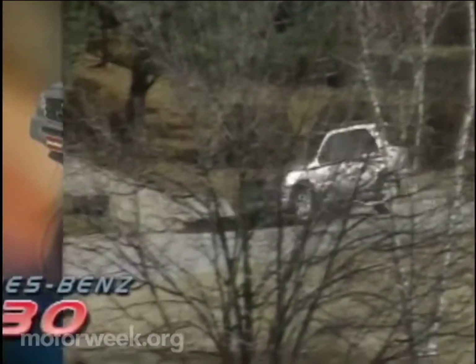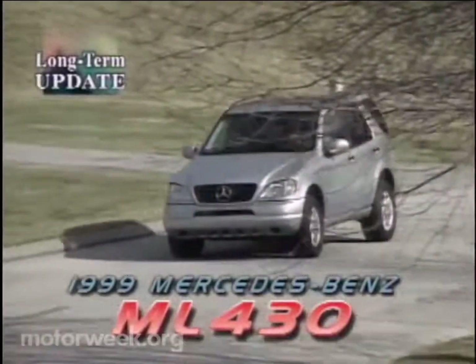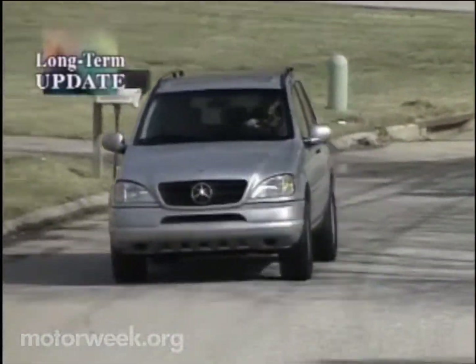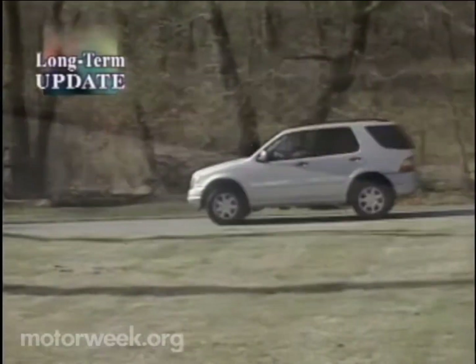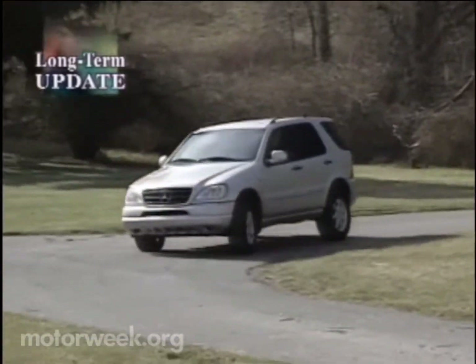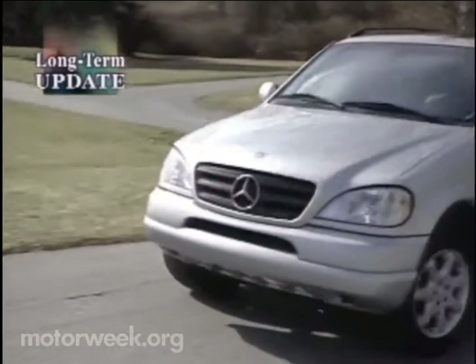Our staff's praise for the Alabama-made Mercedes-Benz ML430 Sport Utility Vehicle is mounting even faster than our long-term test miles. Comments in the logbook attest to the ML's secure handling on twisty roads. The ride is generally admired, although it is firm compared to the other new sport utility in our fleet, the Jeep Grand Cherokee.